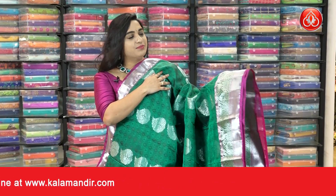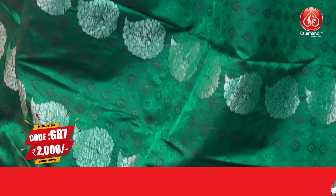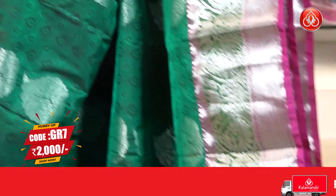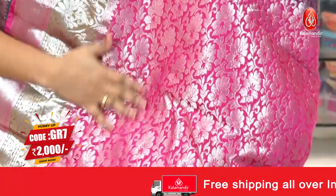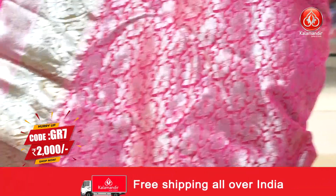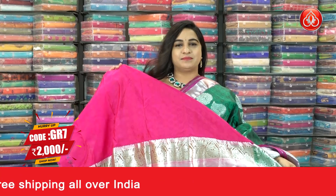One more very classic combination — bottle green and pink color. The body has a lovely self-embossed design and leaf motifs. The border is contrast with cross lines, floral motifs and lotus. Coming to the pallu, contrast pallu with floral brocade, paired with a contrast self-embossed design blouse with a border.